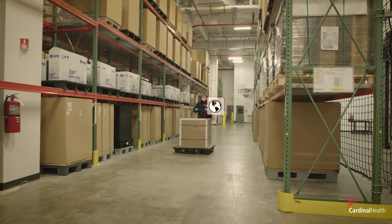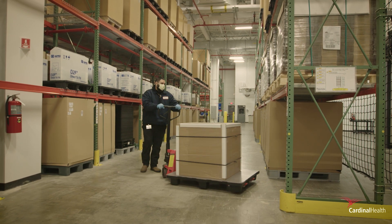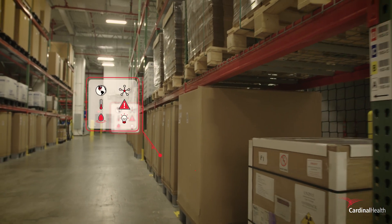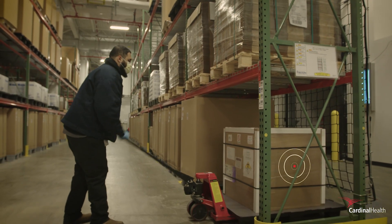Even before your drug leaves the manufacturing site, AccuTrack Asset Intelligence technology starts monitoring inside and out, tracking each package's location, condition, and environment — from manufacturer to point of care.